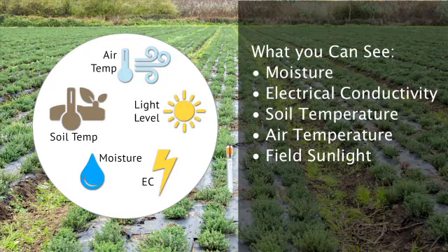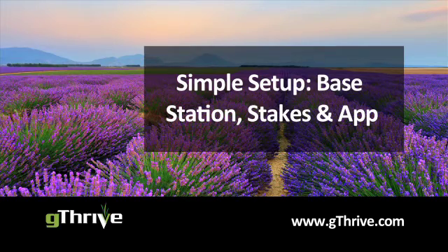We made the system easy to install, easy to move from field to field, and wireless to your smartphone — all at a surprisingly affordable price.